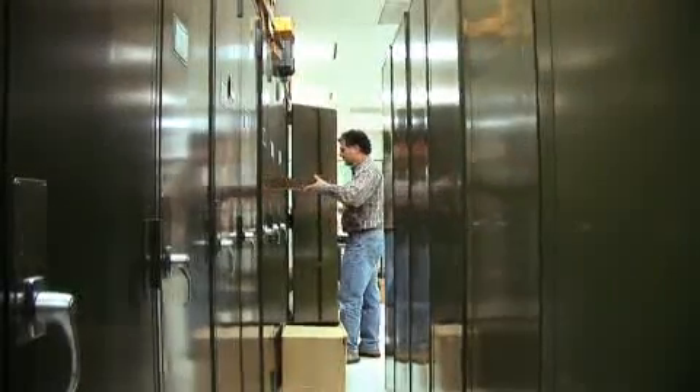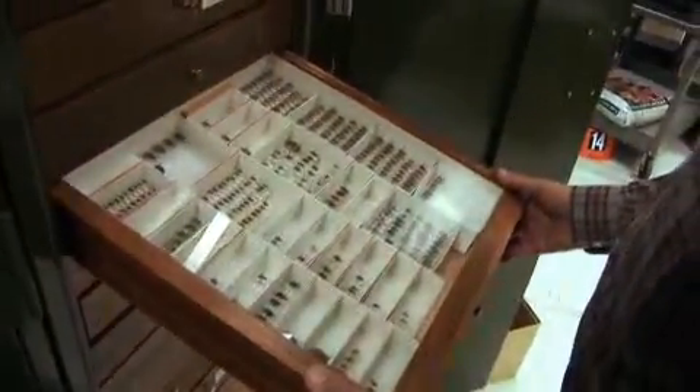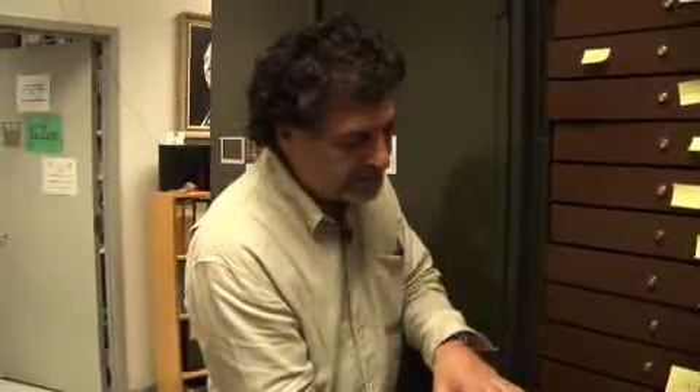The next step would be to label that — where it's from, the date, and all — and then we take it down to the collection and try to figure out what it is. They get put into certain cabinets. These are all beetles and other insects, all from Guatemala. It'll sit here until we sort it. If we can sort it to species, it goes into the collection proper — we're in the fourth year of the Guatemala project now. If we can just sort it to a family group, then it gets recorded in the database.